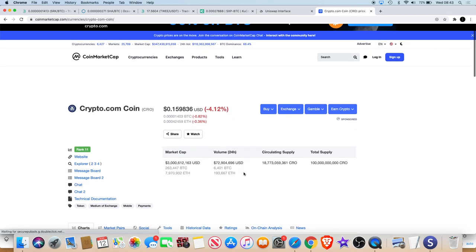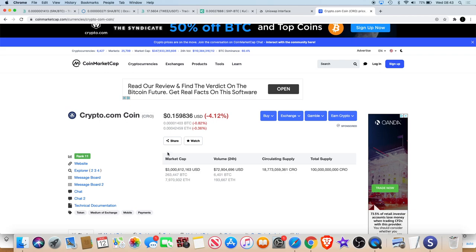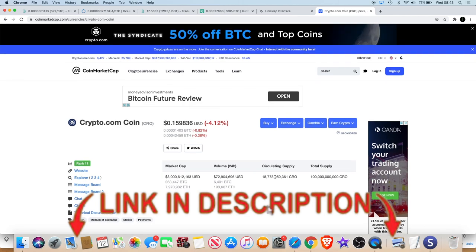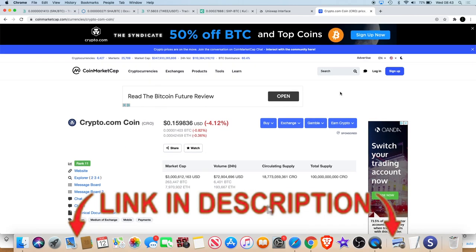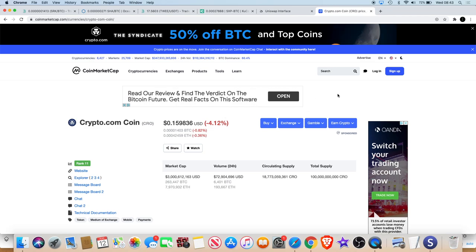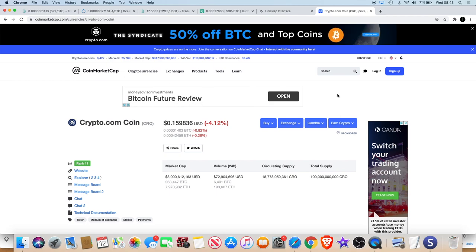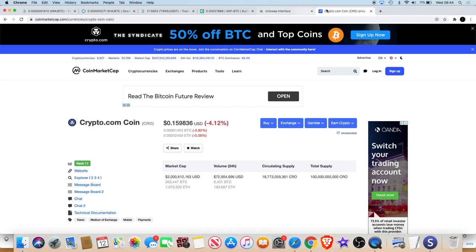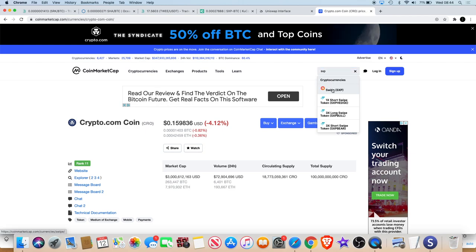Crypto.com is currently at a 3 billion market cap, ranked number 11. If you're not signed up to Crypto.com, I do have a link in the description and you get $50 for signing up, and I would also get $50 if you use my link. Obviously it's not going to happen overnight with something like Swipe, and Crypto.com does do a lot more than Swipe currently.